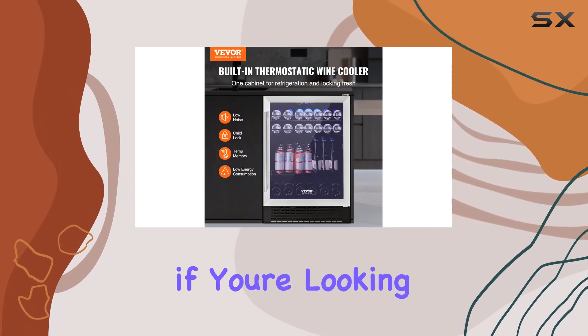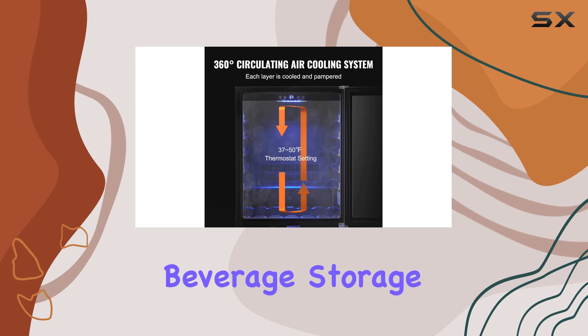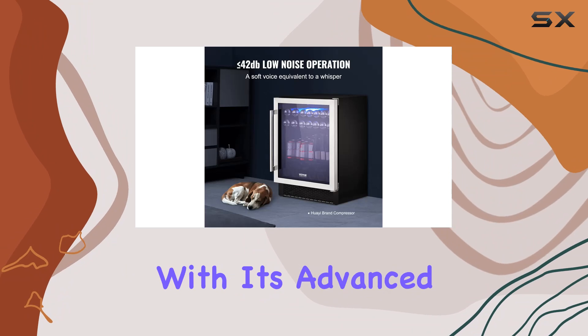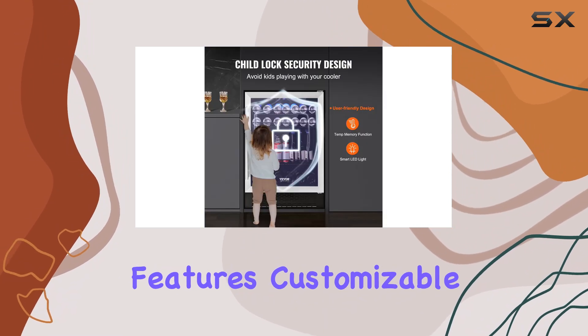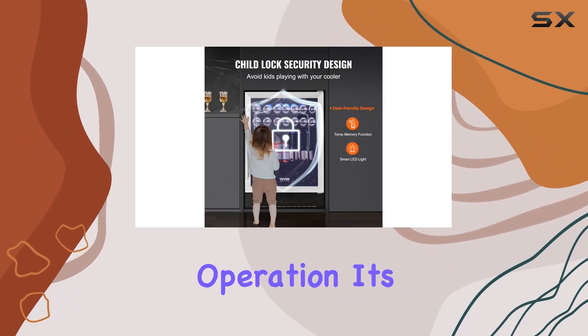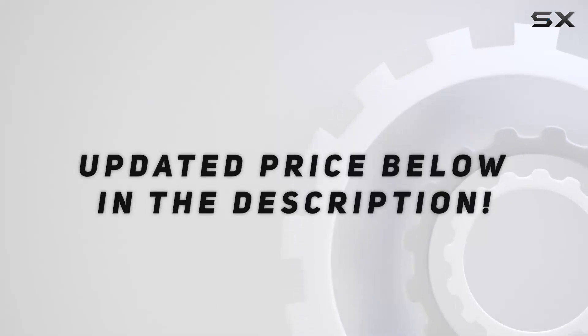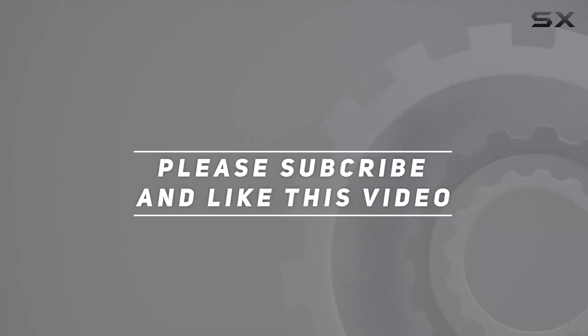Overall, if you're looking for a reliable and stylish beverage storage solution, look no further than the VEVA 24-inch beverage refrigerator. With its advanced features, customizable design, and quiet operation, it's sure to elevate your beverage storage experience. Check out the video description for updated price, and thank you for watching this video.